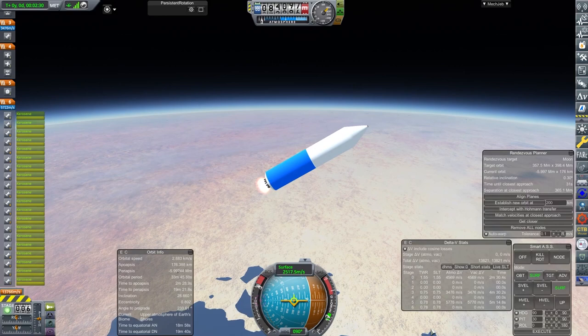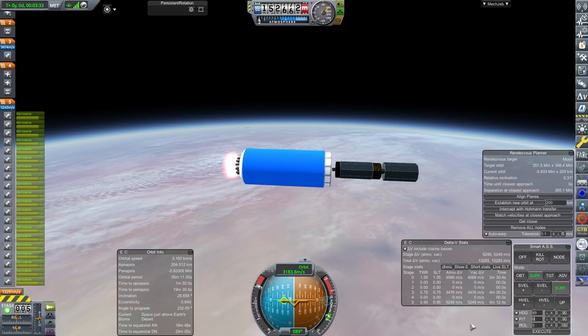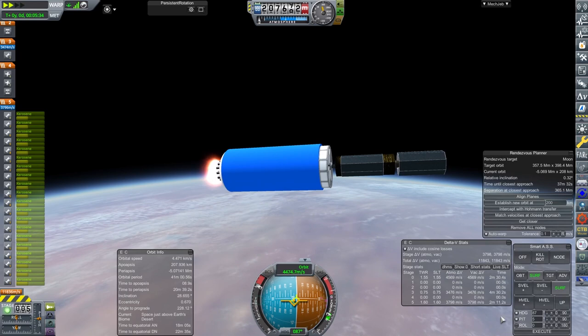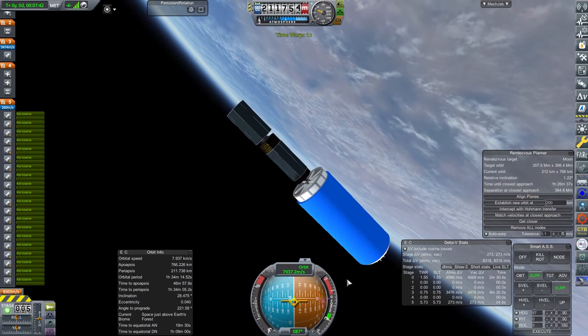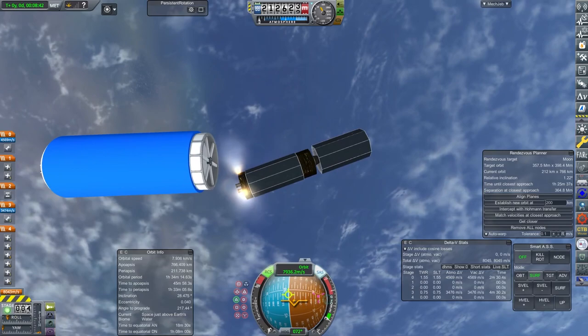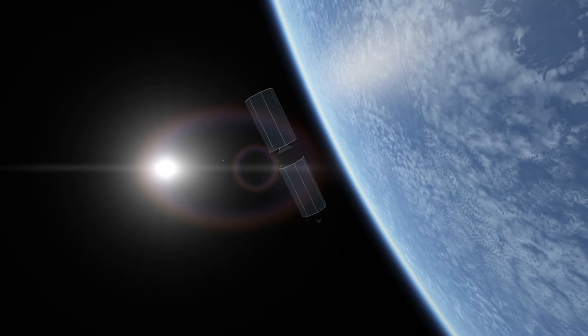Ceres is the largest body in the asteroid belt. It was discovered by Giuseppe Piazzi, I think in January 1801. It was originally going to be considered a planet — a bit like Pluto is at this time. It was reclassified as an asteroid about 50 years after it was discovered because there were other objects in similar orbits. This craft is basically the Hesperus 2, which is the Hesperus but with bigger solar panels because it's going further out, and we've added another section to the transfer stage with a bigger lump on it. So it's just a modification of the Hesperus 1 you've already seen.